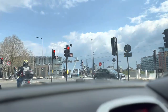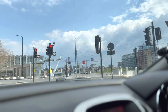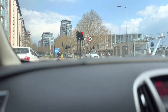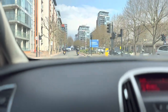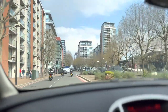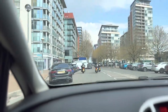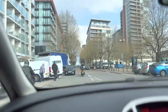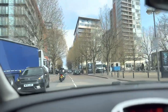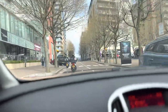Assalamu alaykum, welcome back to my channel Atar Aja. Hope you will be well. Today we are going to experience the London Cable Car. From the London Cable Car you can see the beautiful views of London. It is about 90 meters high from the ground, so you can see the Thames river, the O2 Arena, and other beautiful buildings of London. Let's go ahead and have some fun!